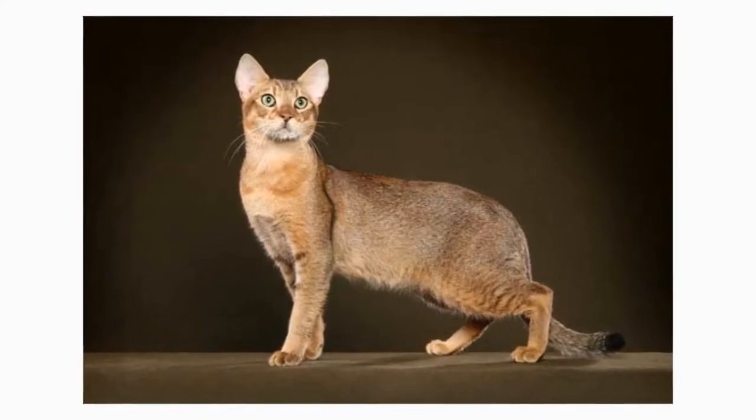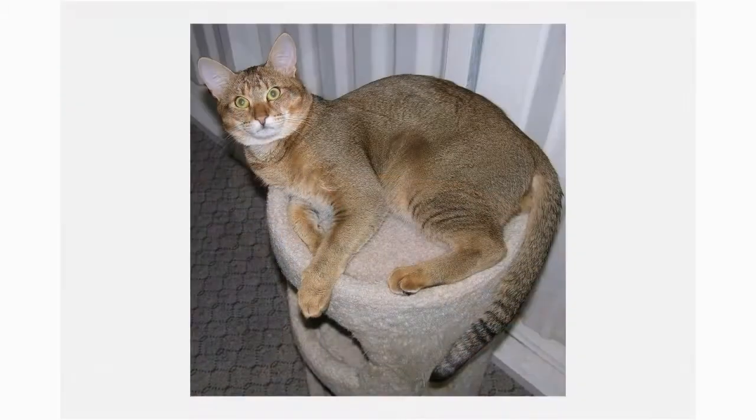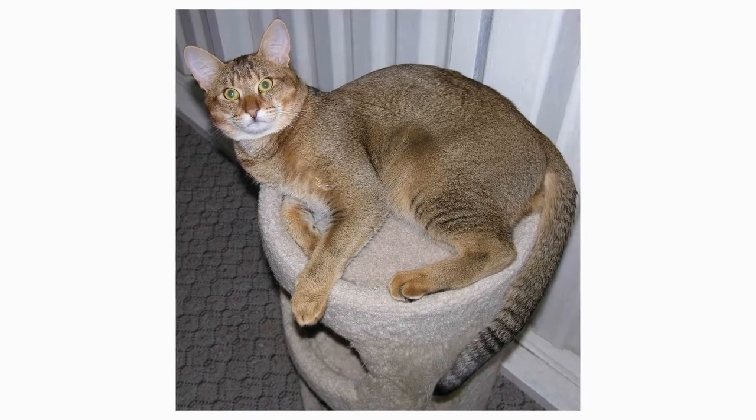Despite the breed's wild cat heritage, the Shosi is actually renowned as a super-social, people-friendly cat. The Shosi was officially granted championship status by the International Cat Association in 2013.